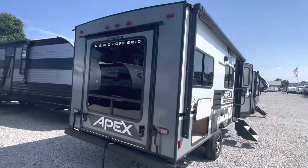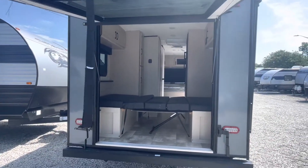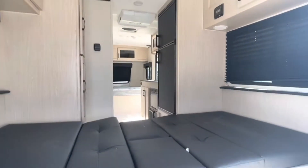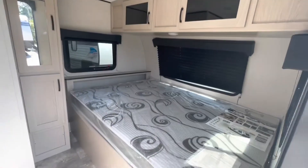And this is the cool part of this trailer. I have an east-west bed.